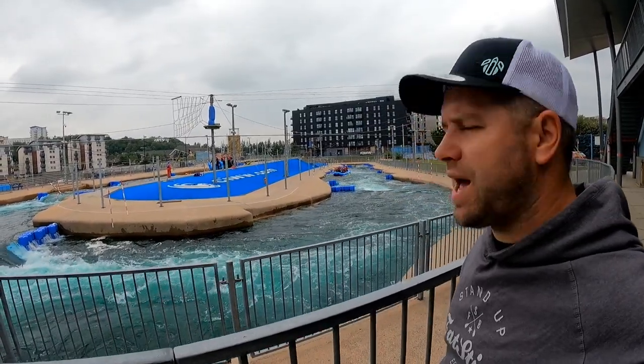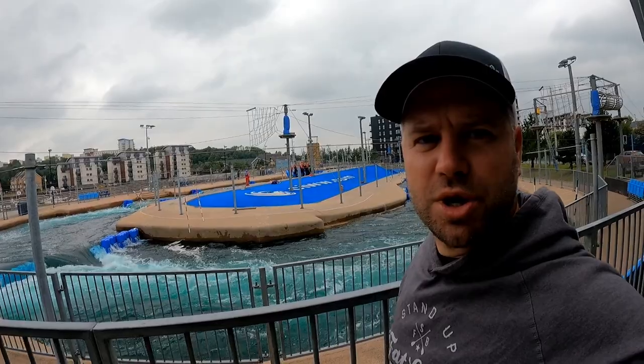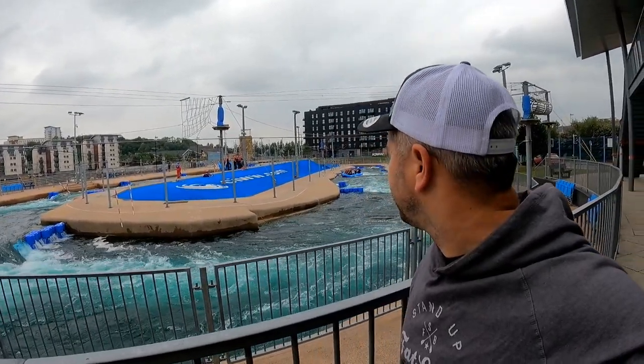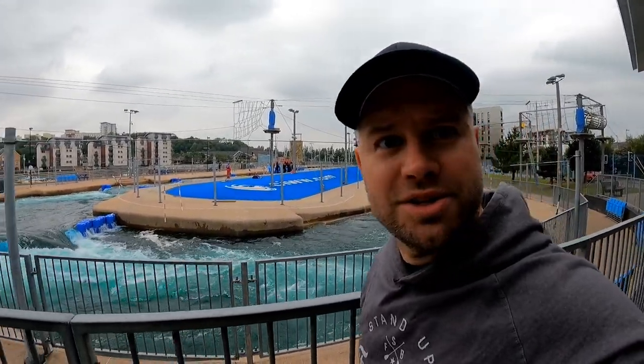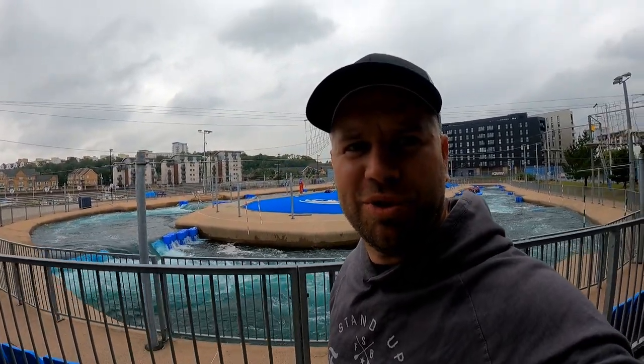Just taking a quick stop off at Cardiff International Whitewater again. There are some rafts going down at the moment — pretty cool place if you want to go and try out something new. I spent a lot of time here in my kayaking days and would love to get down on a SUP board.